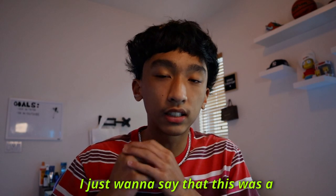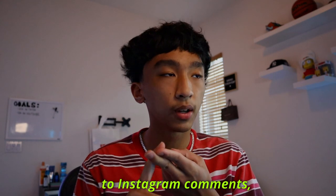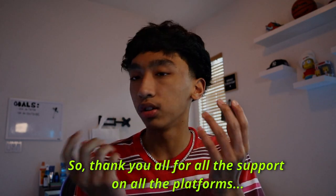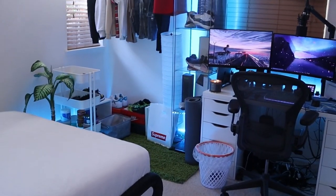Before I start this video, I just want to say that this was a highly requested video from TikTok comments, Instagram comments, and YouTube comments as well. So thank you all for the support on all the platforms. Now let's get right into this room tour.